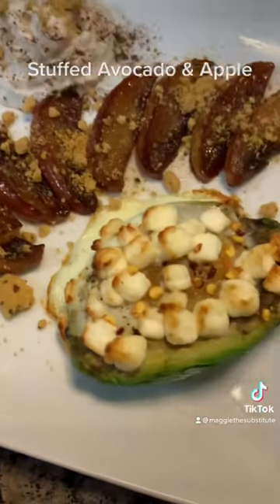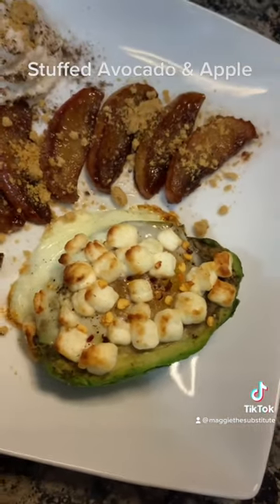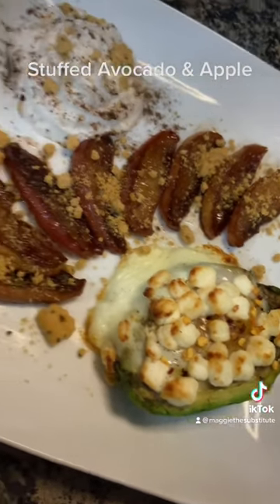All right, so today we made the Keto Snacks breakfast stuffed avocado with goat's cheese, red chilies, an egg, and an avocado.